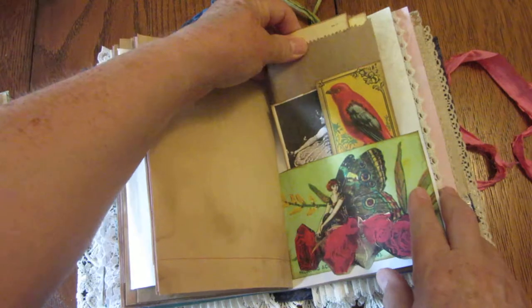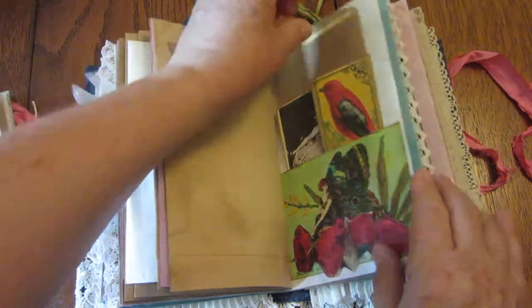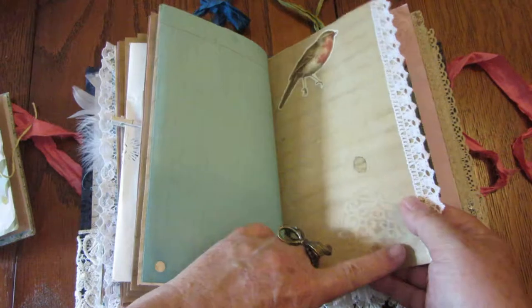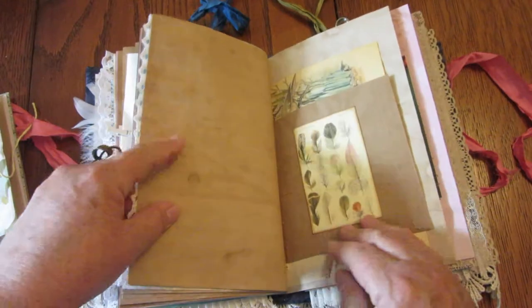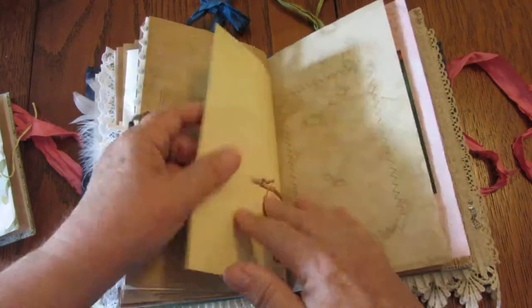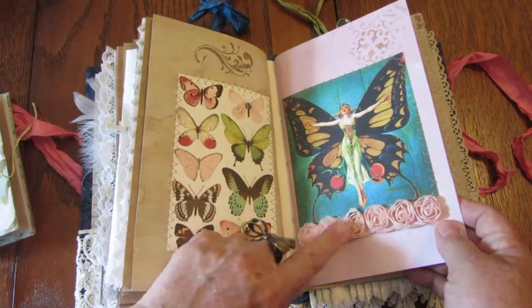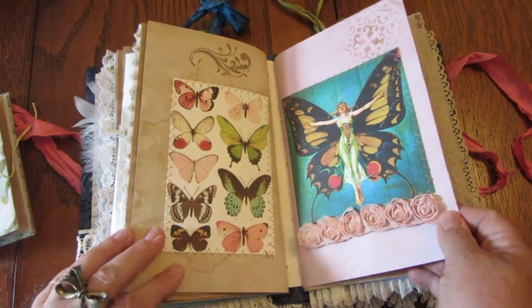And a bag that has more little journaling cards in it — lots to explore! Cute little birdie. I did some stenciling too, with a kind of lacy stencil. Some feathers, and here's the other side of the Edith Holden page. I use this butterfly lady in another journal — I really like her a lot — and here's some little silk roses that I tea-dyed so they wouldn't be too bright of a pink.